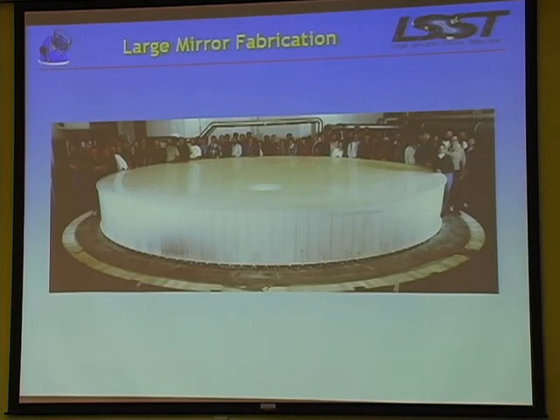We can also make huge mirrors. Here's an example of folks who made this piece that's eight-and-a-half meters across. It's made in a rotating oven - you take chunks of Pyrex glass, put them in the oven, heat it up, rotate it, and it becomes a parabola. Then you gradually cool it off and polish the mirror. We're waiting for a little more upfront private funding to do this very long lead item - it has to start really this year.